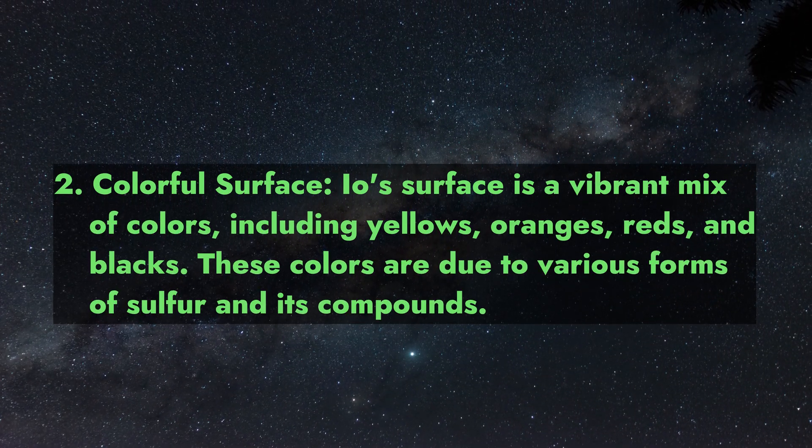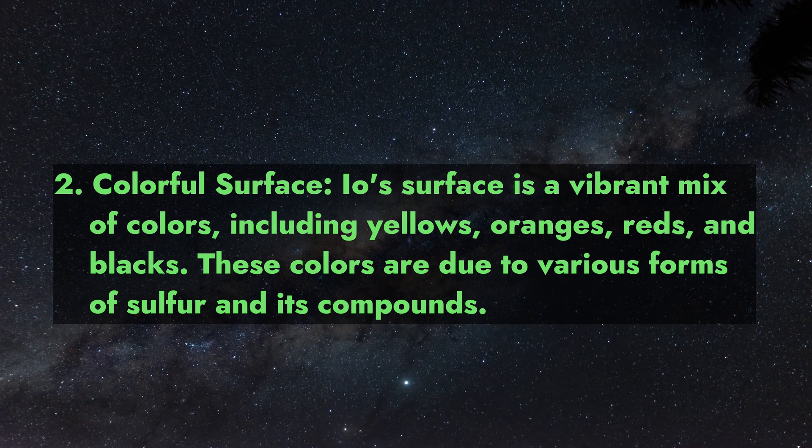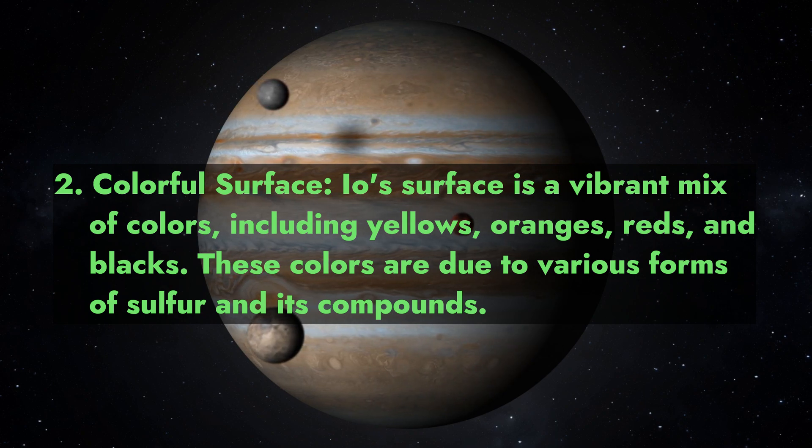2. Colorful Surface. Io's surface is a vibrant mix of colors, including yellows, oranges, reds, and blacks. These colors are due to various forms of sulfur and its compounds.